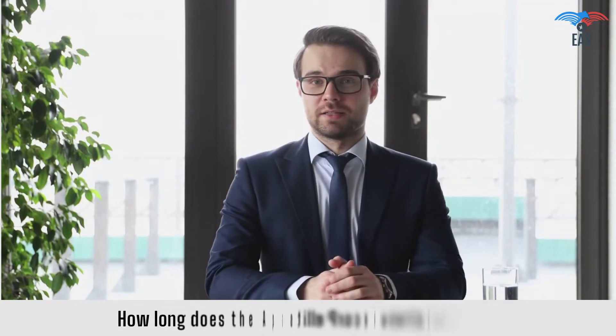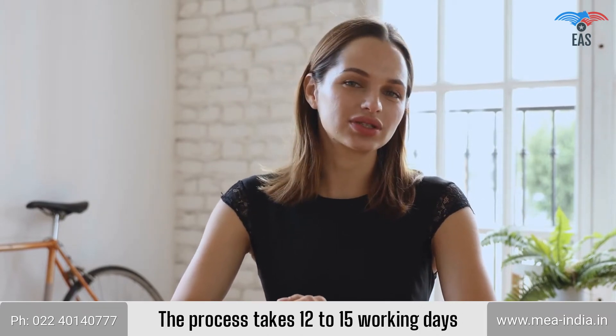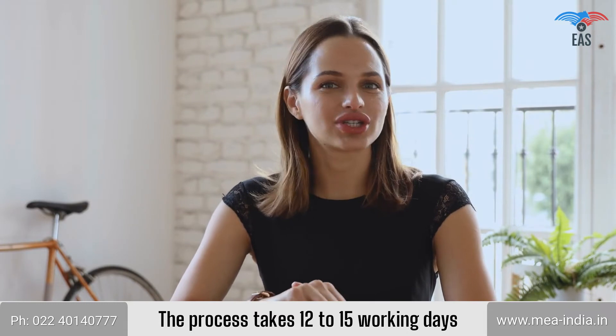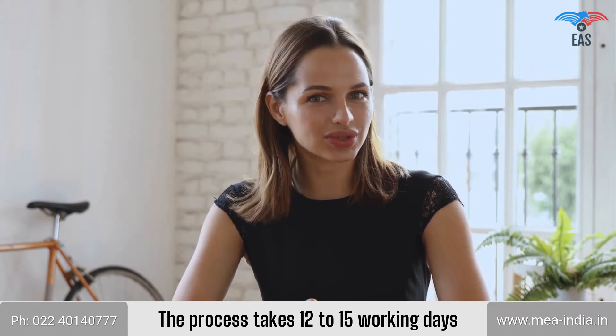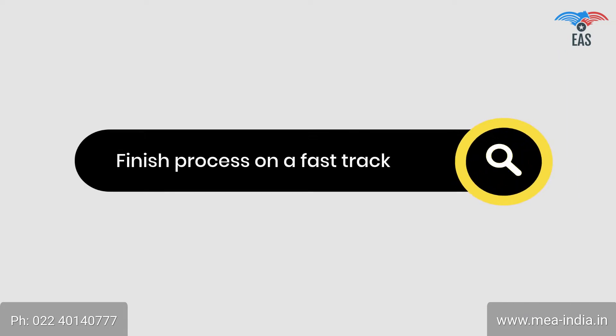How long does the Apostille Procedure take? The Apostille Process is a multi-step process. It must pass through some compulsory primary legalization steps from various authorized departments to reach the final Apostille Stamp. So it takes 12 to 15 working days, although there are several ways to finish the process on a fast track.